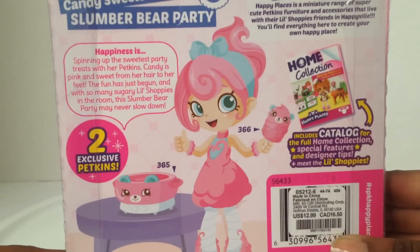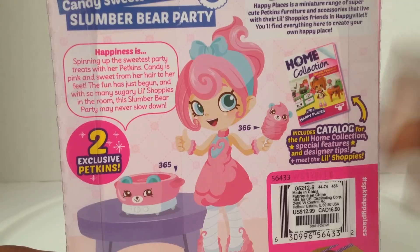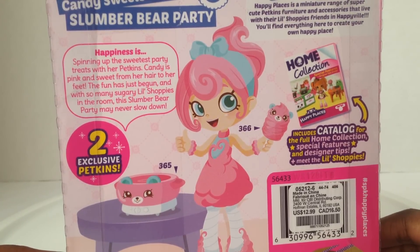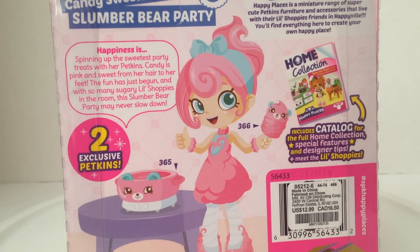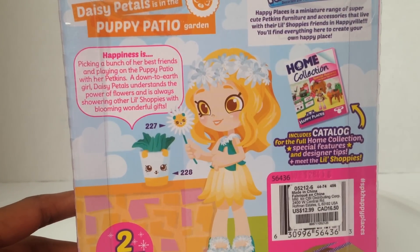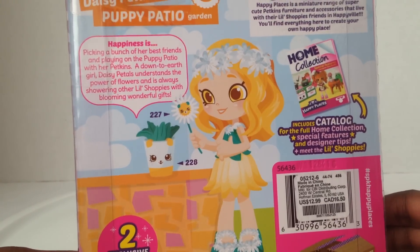Two more — we can do this! Candy Sweets is hosting a Slumber Bear Party. 'Happiness is spinning up the sweetest party treats with her petkins. Candy is pink and sweet from her hair to her feet, and fun has just begun. With so many sugary little shoppies in the room, this slumber bear party may never slow down.' And the last one is Daisy Petals in the Puppy Patio Garden. 'Happiness is picking a bunch of her best friends and playing on the puppy patio with her petkins. A down-to-earth girl, Daisy Petals understands the power of flowers and is always showering other little shoppies with blooming wonderful gifts.' She comes with a daisy and a pot plant. Oh — I forgot to say: Candy Sweets comes with a cotton candy maker and cotton candy.